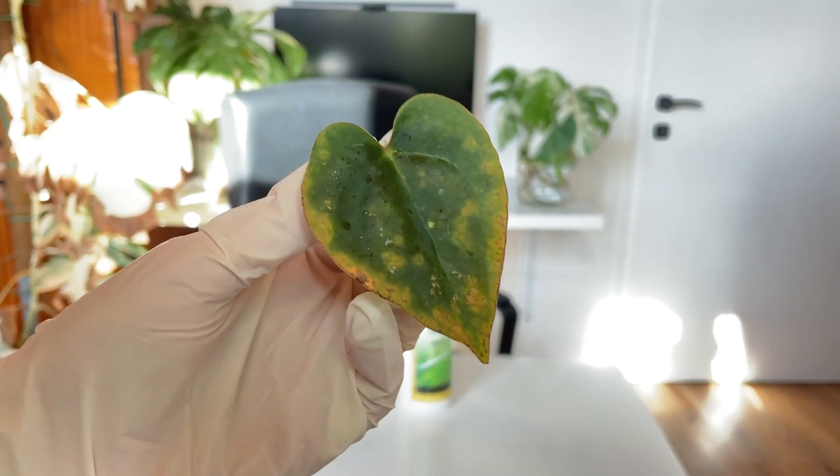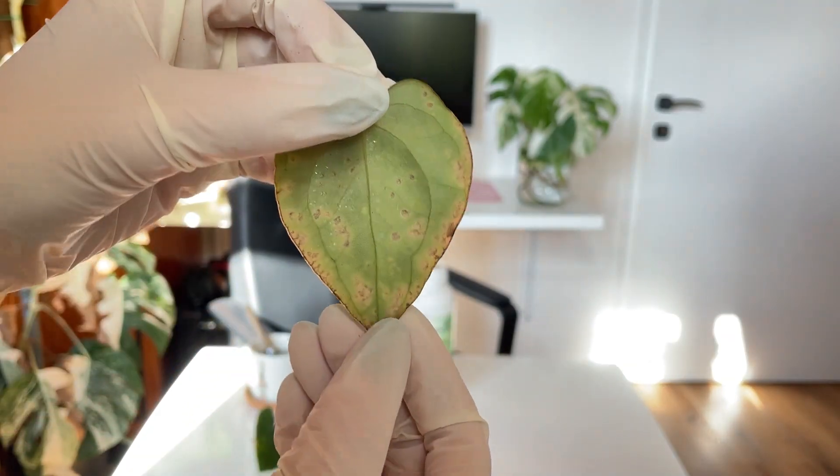I have two leaves in my hand. The one on your right is a very infected leaf of crystal x luxurians, and this is one of the older leaves of my poppy scarla.